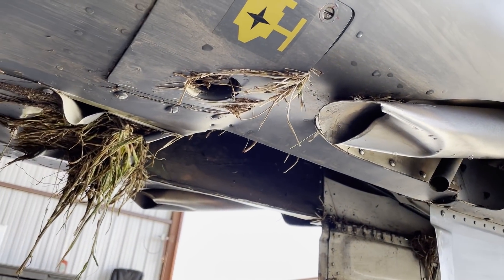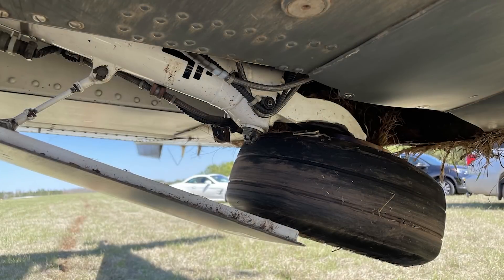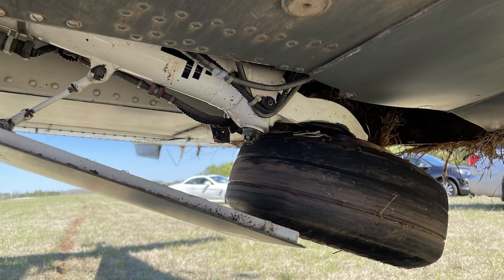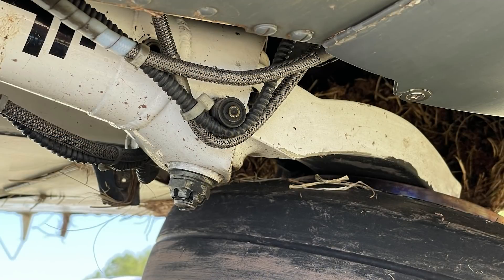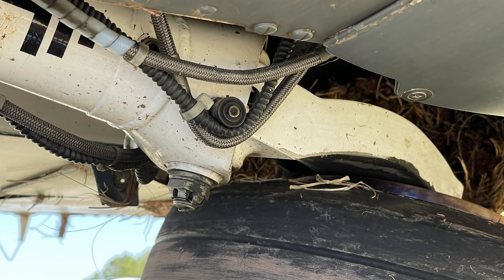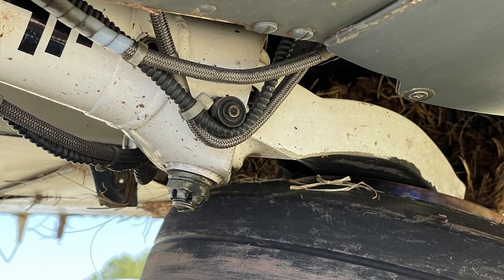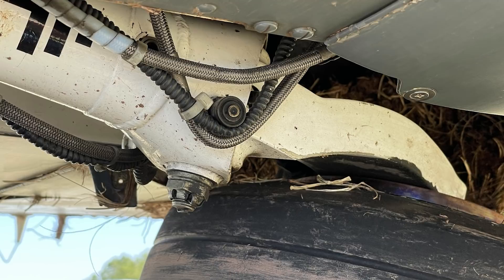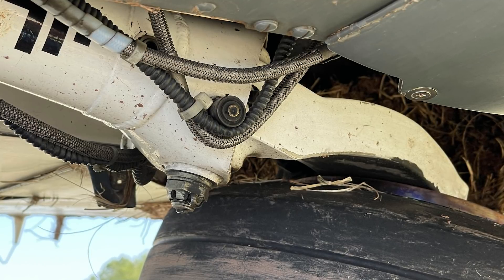So what caused the gear failure? There was a clamp in the right main wheel well that failed and released a bundle of cables that was held securely in place against the wheel well bulkhead. When those cables came free and the right main landing gear came down, the right main gear became entangled in the cables — and there was no way that the gear was going to come down after that.